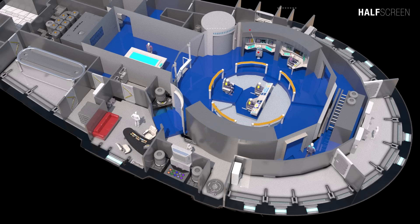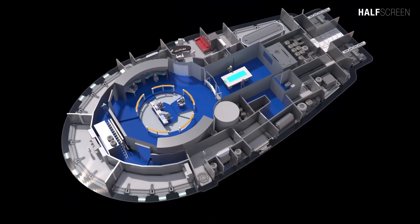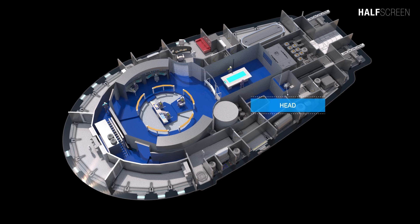In front of the captain's chair was the helm and navigational station. Walking clockwise from the turbo lift, there was the science station and communications on the port side, and on the starboard side was the tactical and engineering station. Behind the bridge was the situation room with a tabletop station connected to the ship's library computer and the engineering system. The bulkhead in this area incorporates a number of status monitor displays.